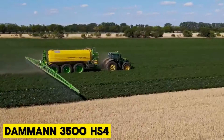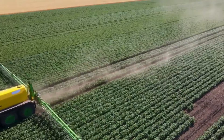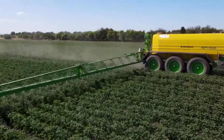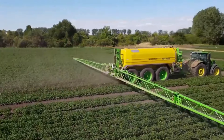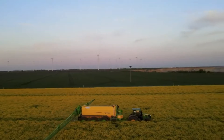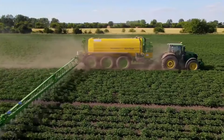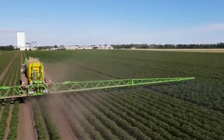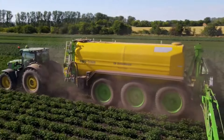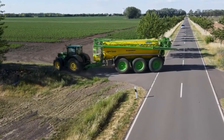Damman 3500 HS4. The new Damman 3500 HS4 Profile Class is the biggest self-propelled sprayer you can find in North America, with a capacity of 3,170 gallons. This large tank allows it to stay working in the field for longer periods between refills, which farmers find appealing. To support its weight, the sprayer has three axles, two of which can steer. Its tires, some as big as 650-65 R42s, help it manage the load effectively. With four-wheel steering, it can make turns without causing deep ruts and has a tight turning radius of about 20 feet.